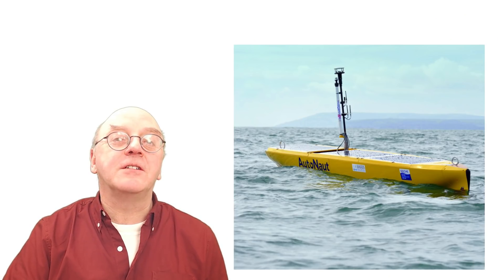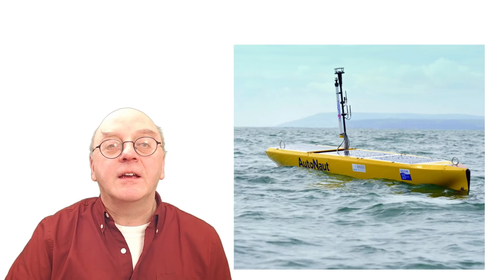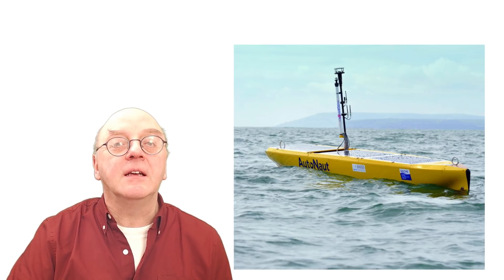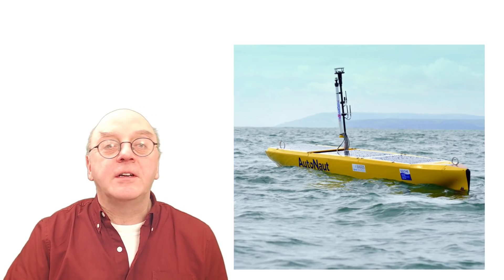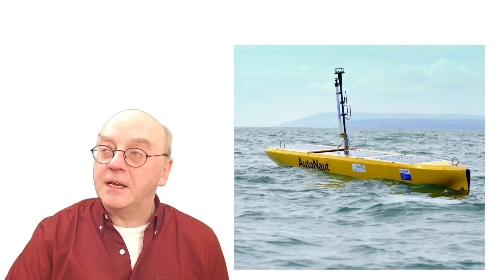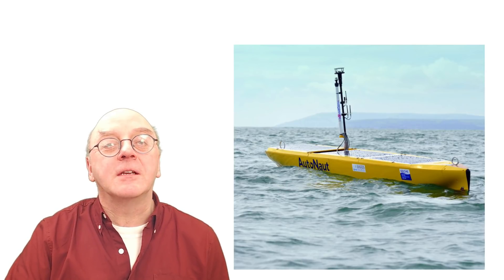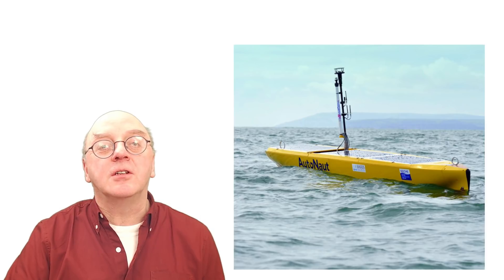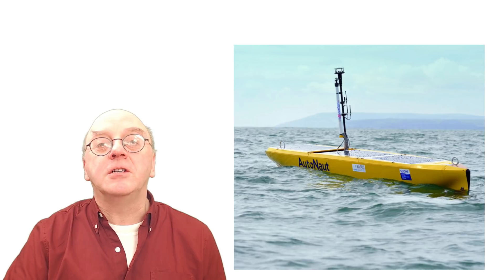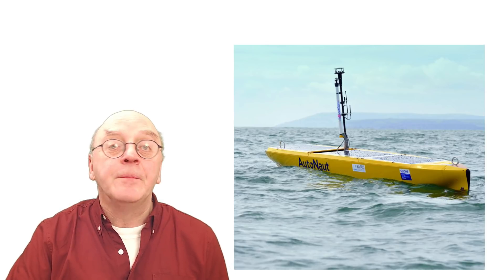Autonaut launched its new generation vehicle, now available in 3.5-metre and 5-metre versions. They ruggedised the earlier version to make it stronger and added more capability. The new version can be launched from a ship. The rudder system has been redesigned to be more resilient and manoeuvrable, and there's additional space for payload. Autonaut are looking to operate in the Southern Ocean this winter, speaking to universities about solutions to icing, collision avoidance, and alternative power sources — since solar panels won't be much use in winter months — including onboard power supply, energy harvesting, or a fuel cell.